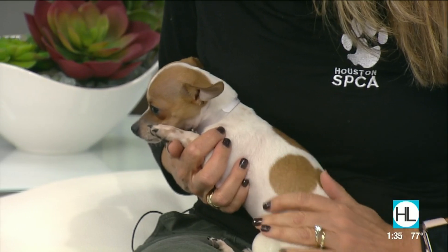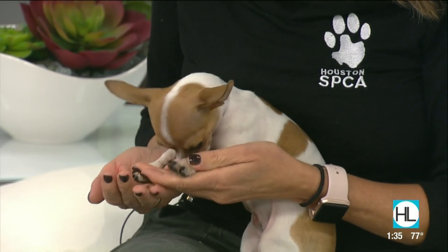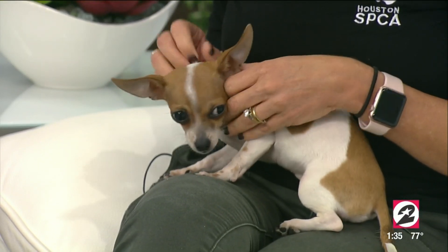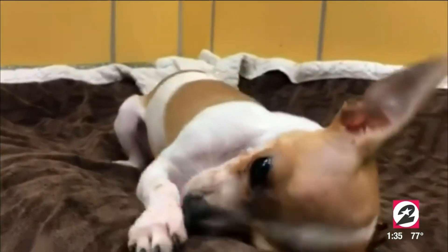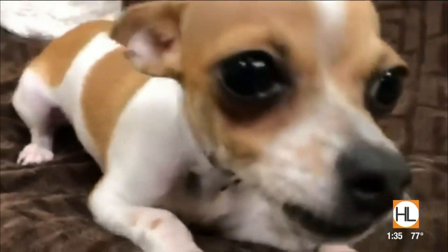Some people see the Chihuahua shake and think the animal is nervous, but during the commercial break she was playing — her tail's wagging and she's a very happy dog. No barking. Every animal's got their own personality. She is so cute — this video is ridiculous. She's selling herself immediately; she was covering her eyes with her little paws.